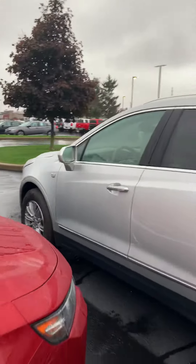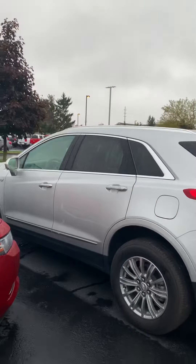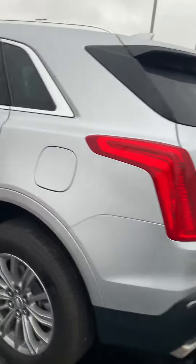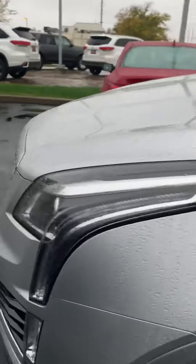So if you are interested in this beautiful 2017 Cadillac XT5, you can give me a call at 440-714-3882. Again, my name is Xavier and I'd be more than happy to help you.